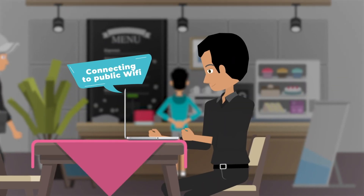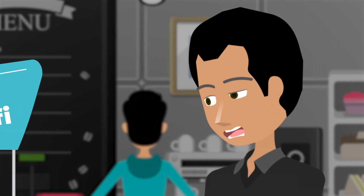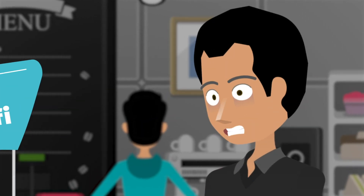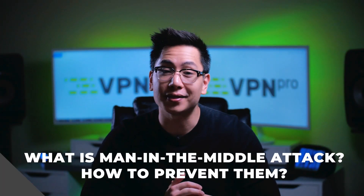Picture it: you don't have mobile data, so you need to connect to a public wifi. Then you have to buy something from a random online store and in a few days, your bank account balance goes to zero. Today I'm going to tell you everything about man in the middle attacks and how to prevent them.